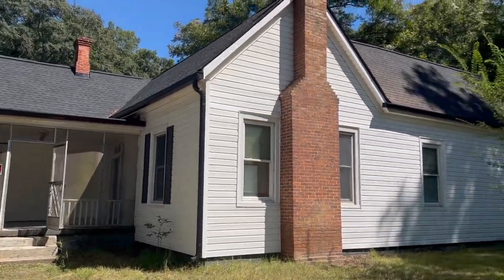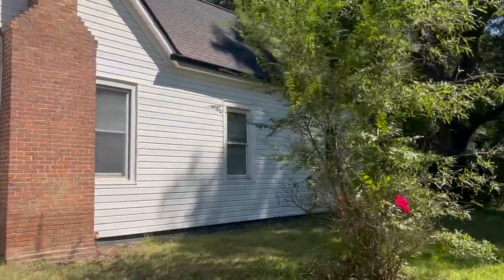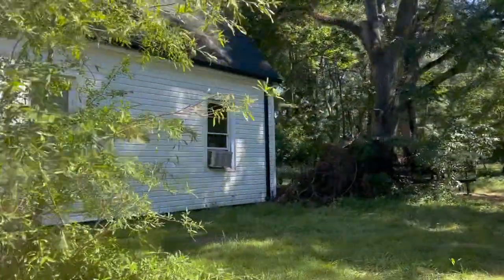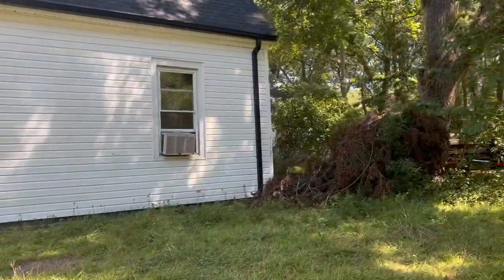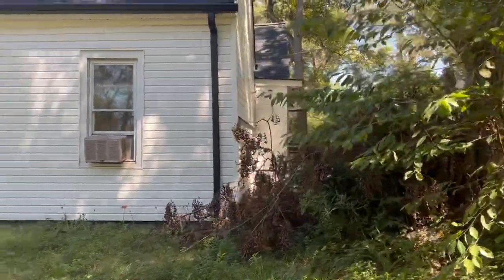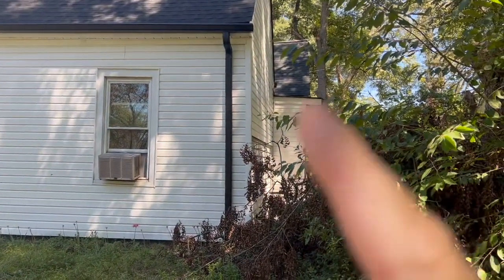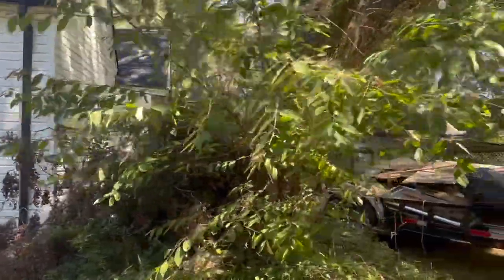Here we are at the Shadydale property. People are working today so we'll see how much we can get done. I want to take you back and show you what's going on with the outside first. There's a lot of brush and stuff still to clean up, but this whole back wall right here is being rebuilt.